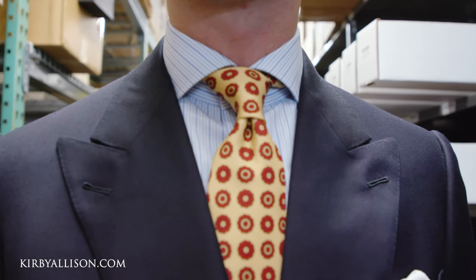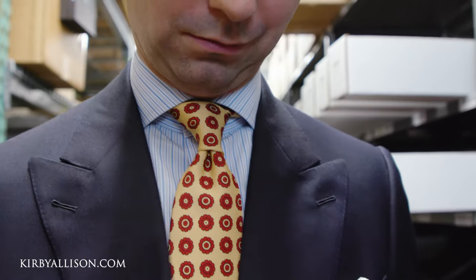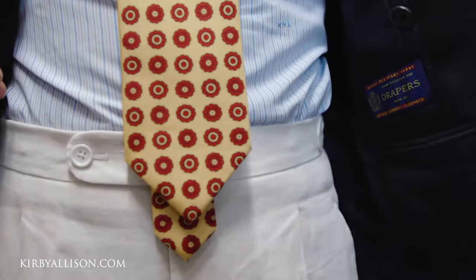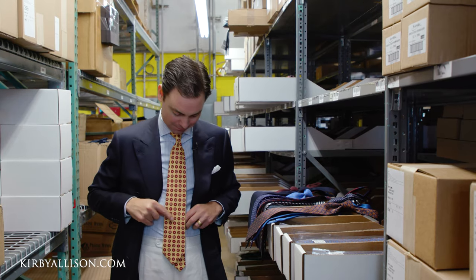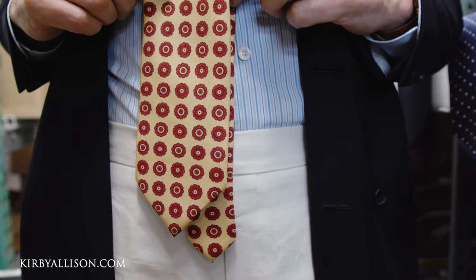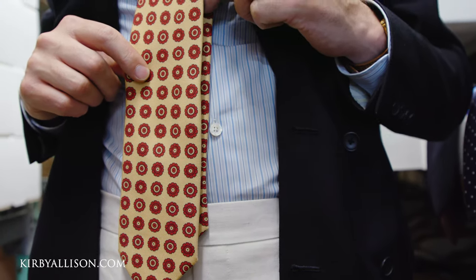Whenever you're tying your tie, you should always control where the knot is before you tie it to control for the large blade. If the small blade is dropping an inch, maybe an inch and a half — two inches might be pushing it — below the large blade, that's okay. And if the small blade is even an inch, inch and a half, two, maybe even three inches shorter than the large blade, that's okay also.